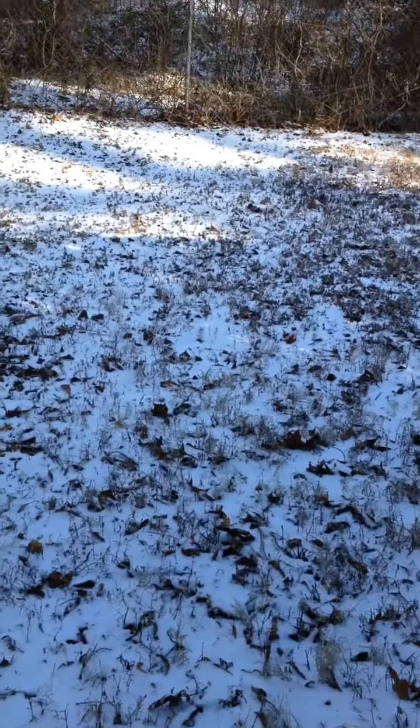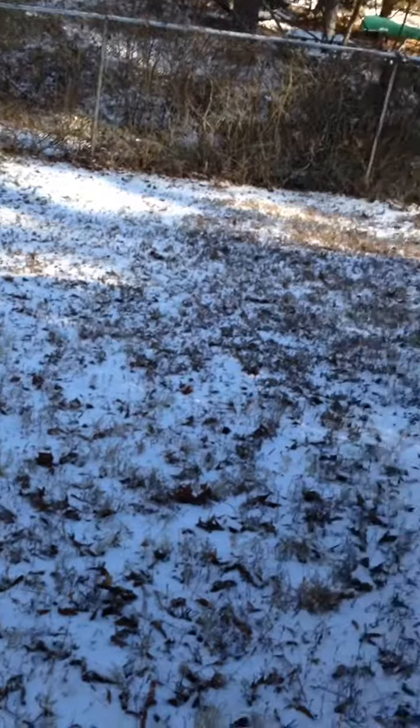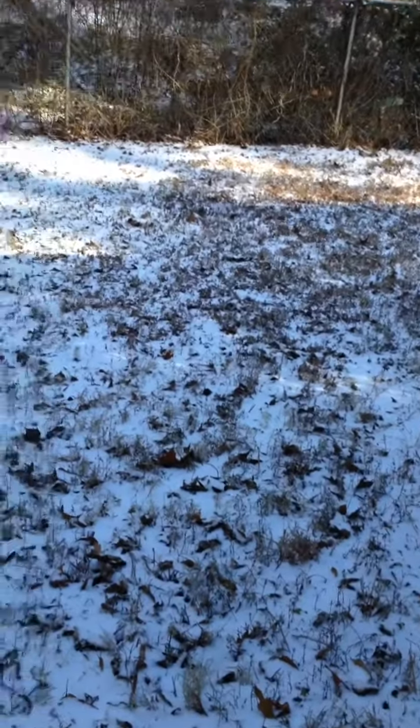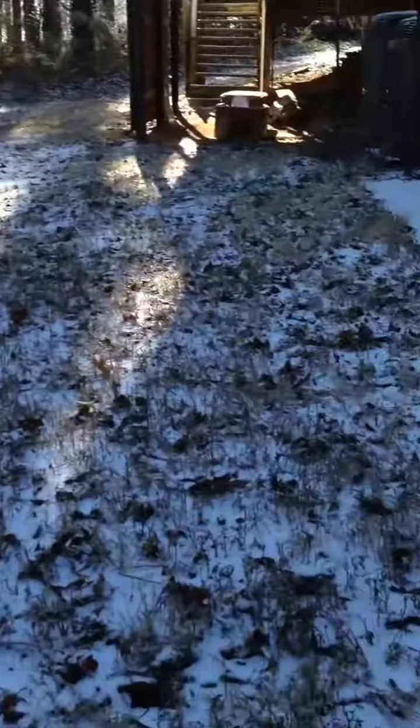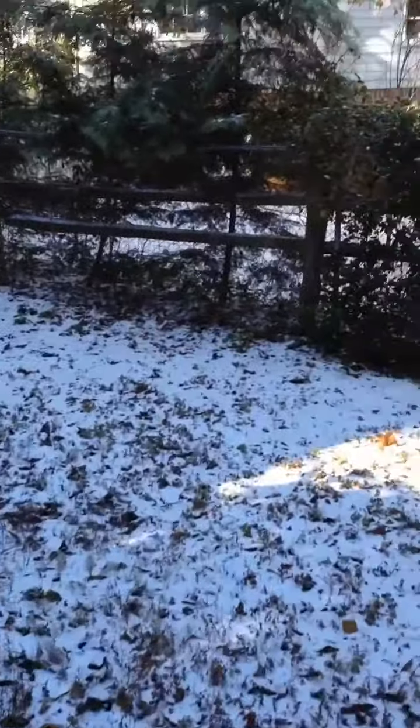Brrrr, it's freezing out here, but I'm wondering if that could have anything to do with the snow day. Look at all that snow, guys. That's insane. Hey guys, and welcome back to the Lopez Vlogs, where today it has snowed absolutely everywhere.